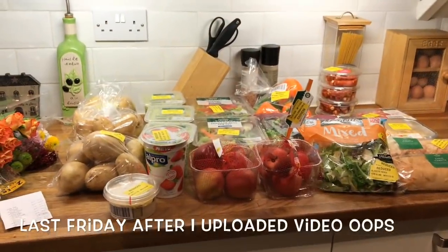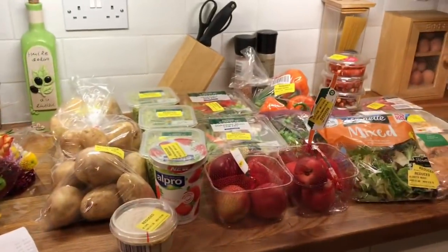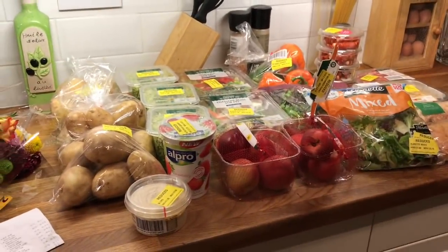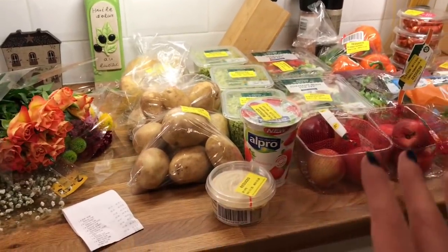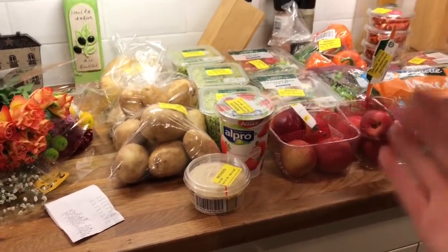Hey guys, another week, another shopping haul. Before I go into the stuff that I bought tonight, let me first throw in the bits that I managed to pick up on sale during the week. So Friday's Morrison haul — I was with my friend Sherry, showing her how to shop at Morrison's for the deals.